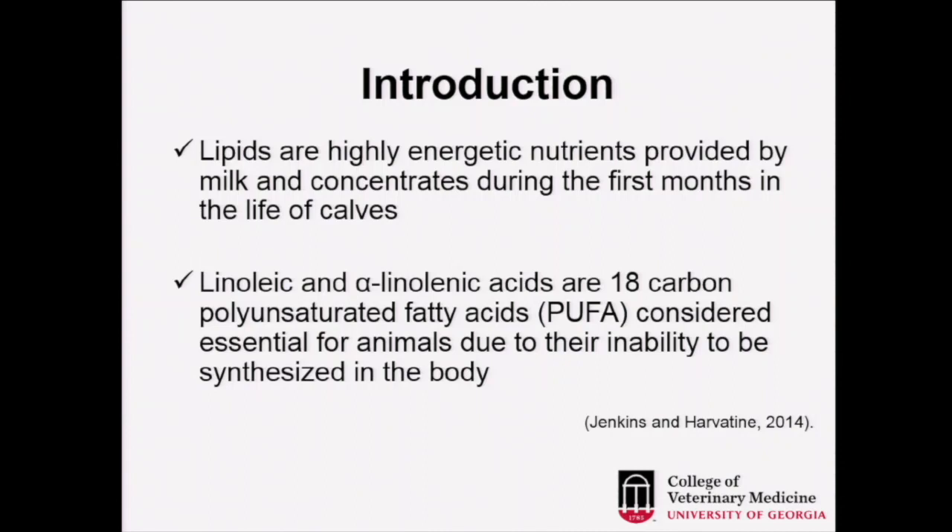Lipids are highly energetic nutrients provided by milk and concentrate during the first month of life of calves. Natural cattle receive milk from the mother in the beef cattle industry. In the dairy, we have to provide either pure milk or replacers, which are also rich in fat.